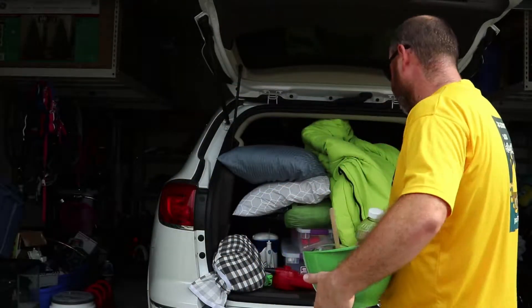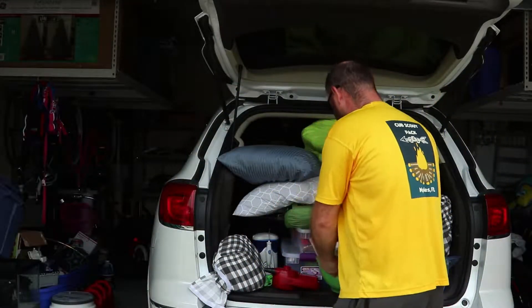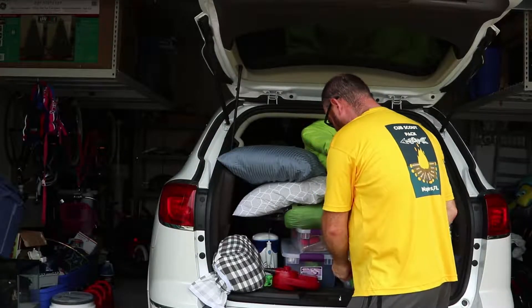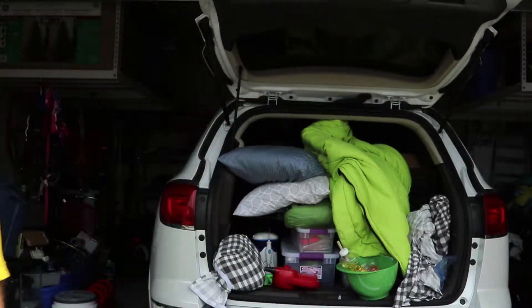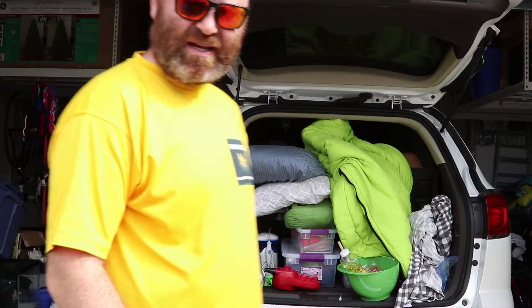This was extra stuff we used to make the cake in the orange. Some of this stuff I normally wouldn't even bring, but we did a couple of scout requirements, so I brought it. And that's really about it — just have the scout uniforms. It was a good trip, I really enjoyed it.